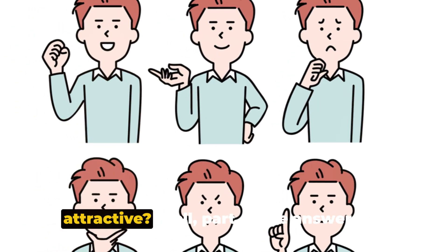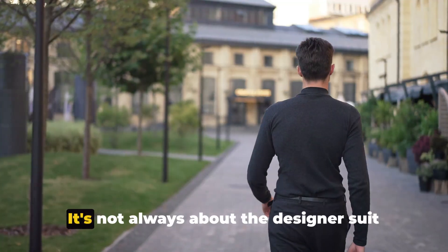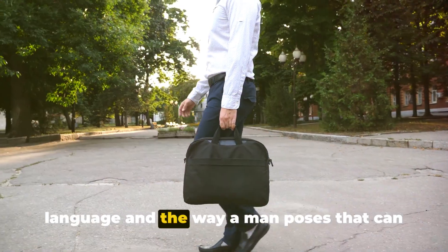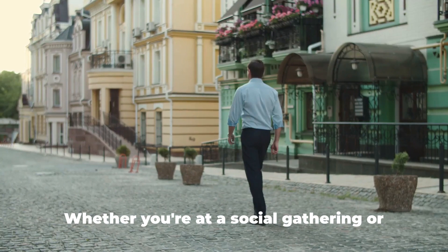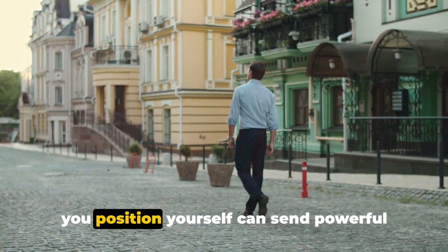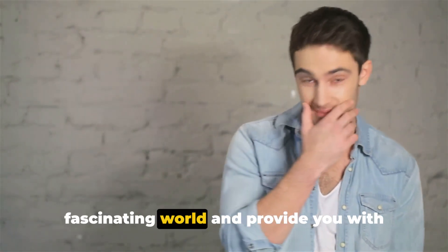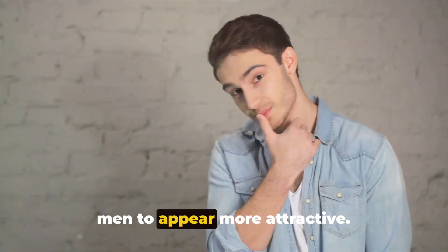Ever wondered what makes a man attractive? Part of the answer lies in the way he carries himself. It's not always about the designer suit or the latest pair of sneakers — often it's the subtle art of body language and the way a man poses that can play a significant role in attraction. Today we're going to delve into this fascinating world and provide you with some top-notch tips on the best poses for men to appear more attractive.